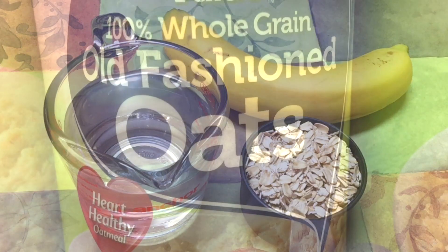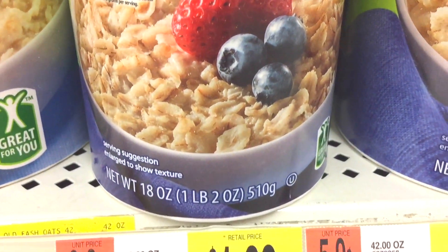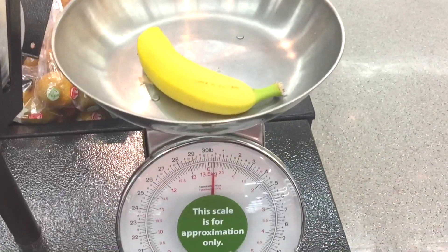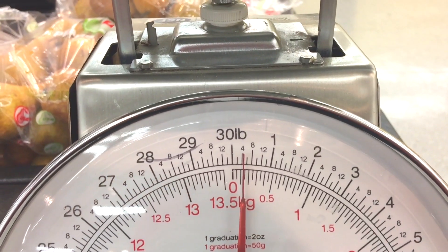I'll try my best to break down the cost because usually at supermarkets we get ingredients in bulk like pounds or grams, so I'll have to break down the cost of each ingredient I'm going to use. For breakfast, I need one banana and half cup oat. The cost of half cup oat comes out to about 20 cents. Banana costs 59 cents per pound — one banana weighs 0.4 pounds, so it costs around 15 cents. The total cost of breakfast comes out to 35 cents.